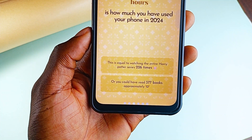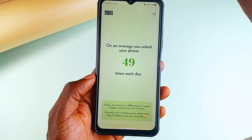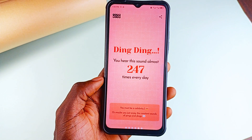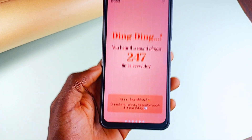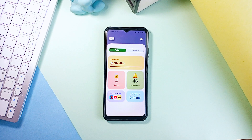It says the total hours I spent using my phone last year is equal to watching the entire Harry Potter series 226 times. And aside the statistics, the interface of this application makes the experience even much better. So check out TimeWise Year Wrapped — super impressive application.